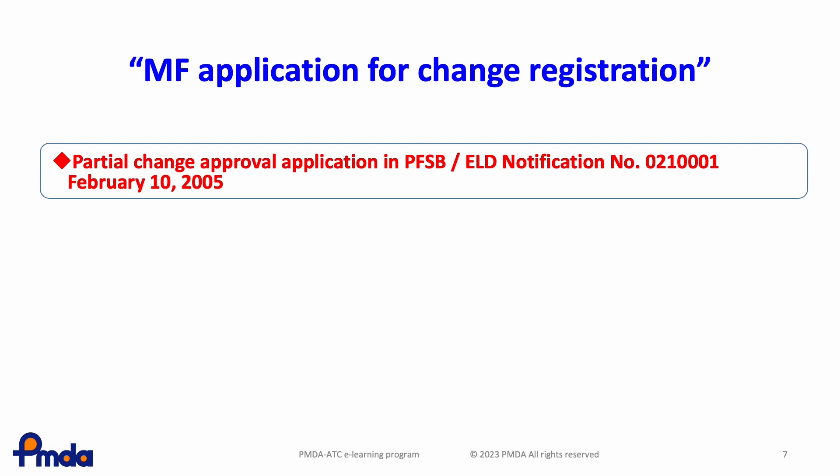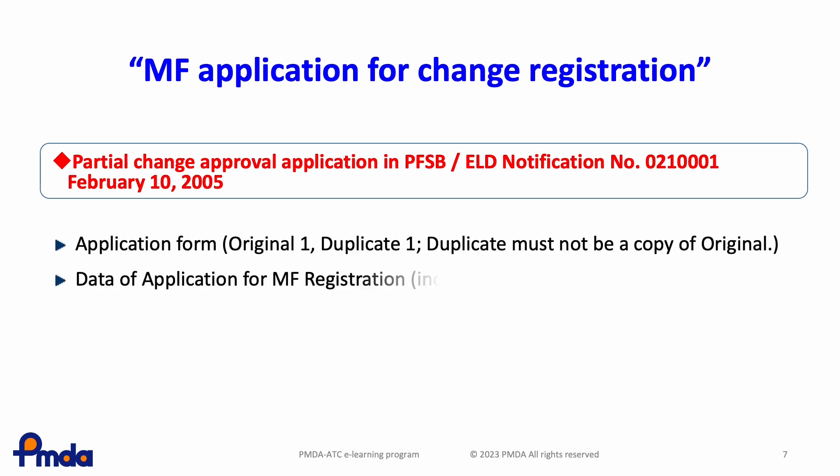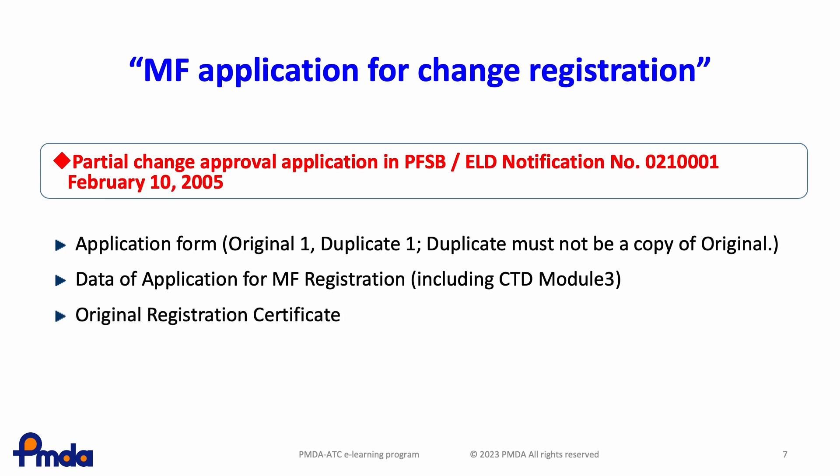When changes to items are significant and the changed APIs are not regarded as being the same, the MF holder should submit a new MF registration rather than a partial change registration. When partial change registrations are completed, the data relating to such major changes should be submitted to PMDA as CTD Module 3. The following documents are also required for this change registration: application form, original registration certificate, and other related documents such as old or new comparison tables.